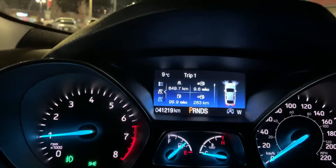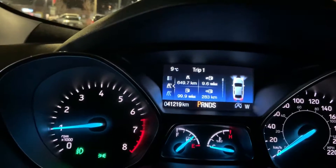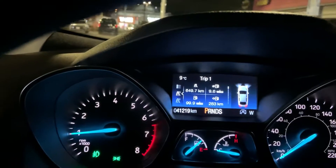Currently this vehicle has 41,219 kilometers on it.